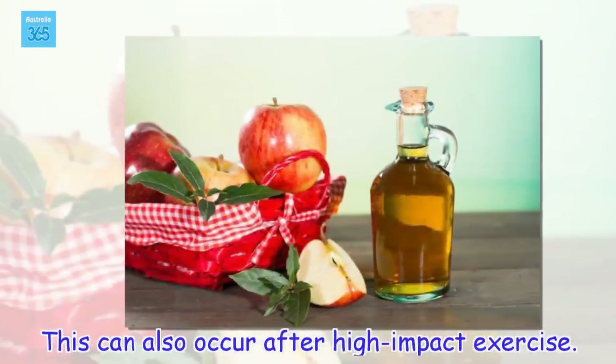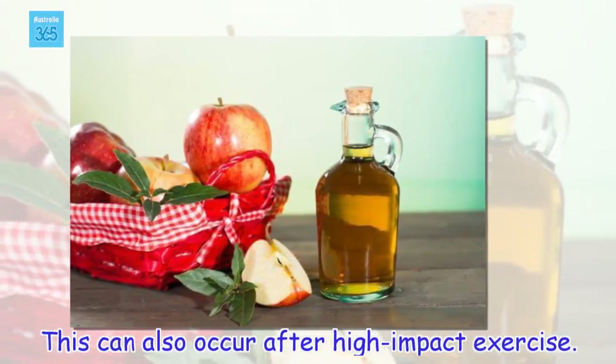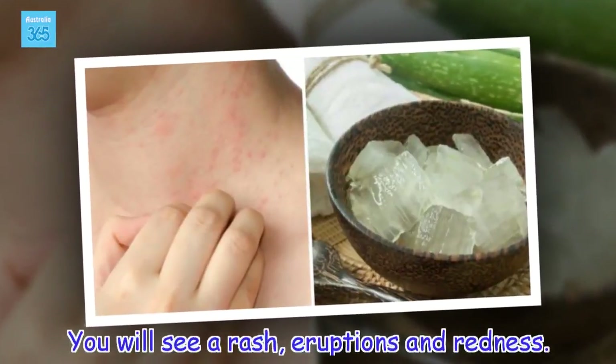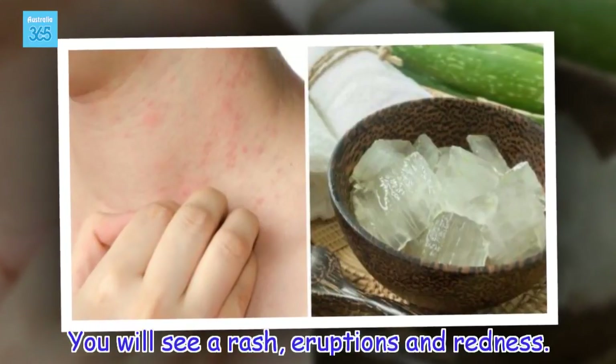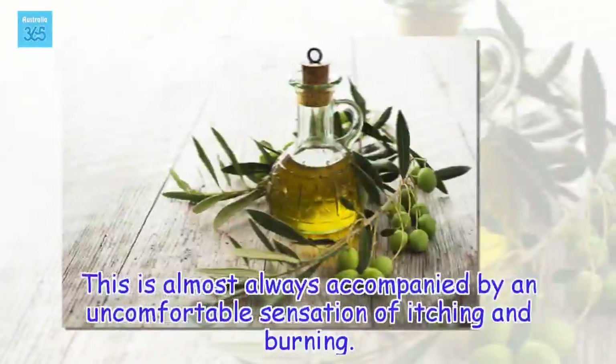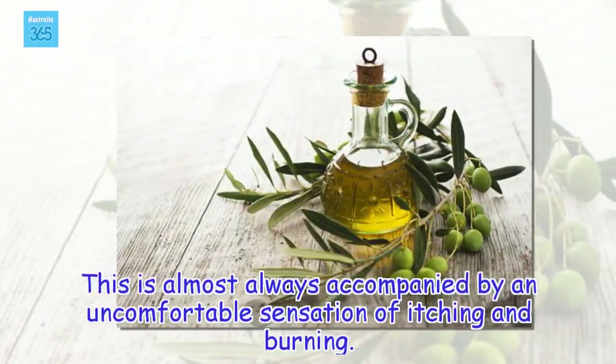This can also occur after high-impact exercise. You will see a rash, eruptions and redness. This is almost always accompanied by an uncomfortable sensation of itching and burning.